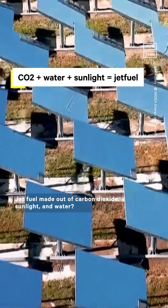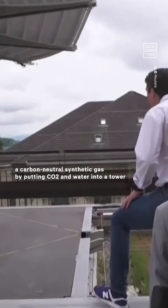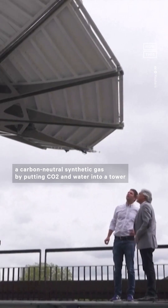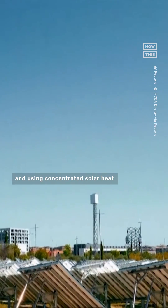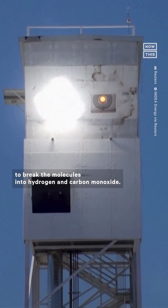Jet fuel made out of carbon dioxide, sunlight, and water? Scientists at ETH Zurich said they've created a carbon-neutral synthetic gas by putting CO2 and water into a tower and using concentrated solar heat to break the molecules into hydrogen and carbon monoxide.